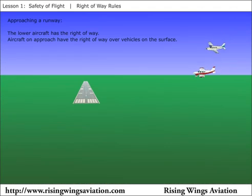While approaching a runway for landing, the aircraft that is lower has the right-of-way. An airplane on approach also has the right-of-way over aircraft or vehicles on the airport's surface. The regulations specifically forbid pilots from taking advantage of these right-of-way rules to cut off another aircraft.